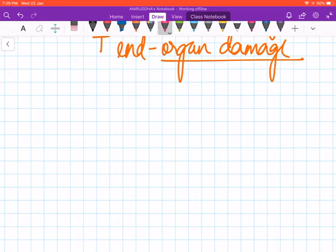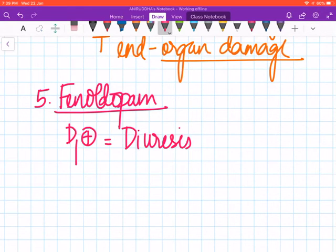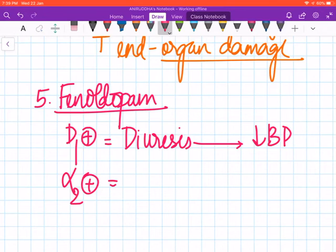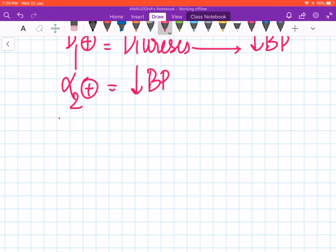The final drug to discuss in this section is fenoldopam. Fenoldopam is again a D1 agonist, and hence it causes diuresis, which decreases blood pressure. It is also an alpha-2 agonist, which further decreases blood pressure via alpha-2 autoreceptors, reducing epinephrine and norepinephrine release. Therefore fenoldopam can also be given in hypertensive emergency.